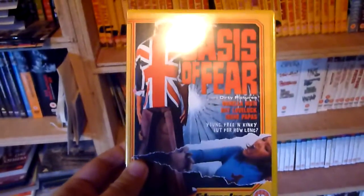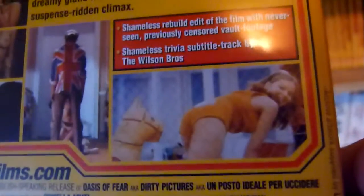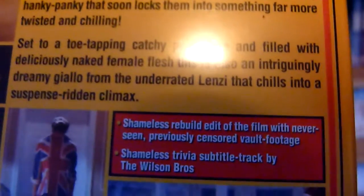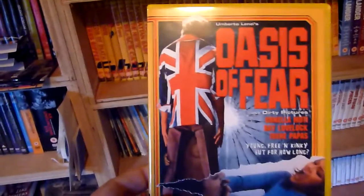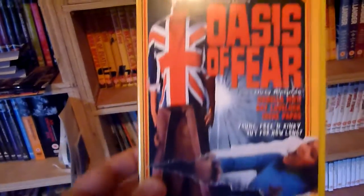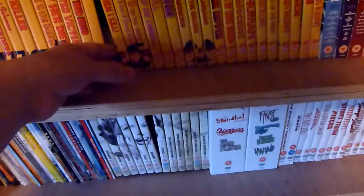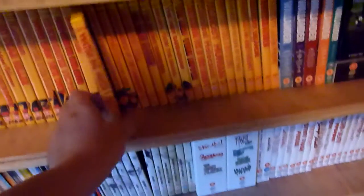Number seventeen is Oasis of Fear. Some of these have got other footage which has been put in to restore the film to either its original length, or as near as they can get to it.